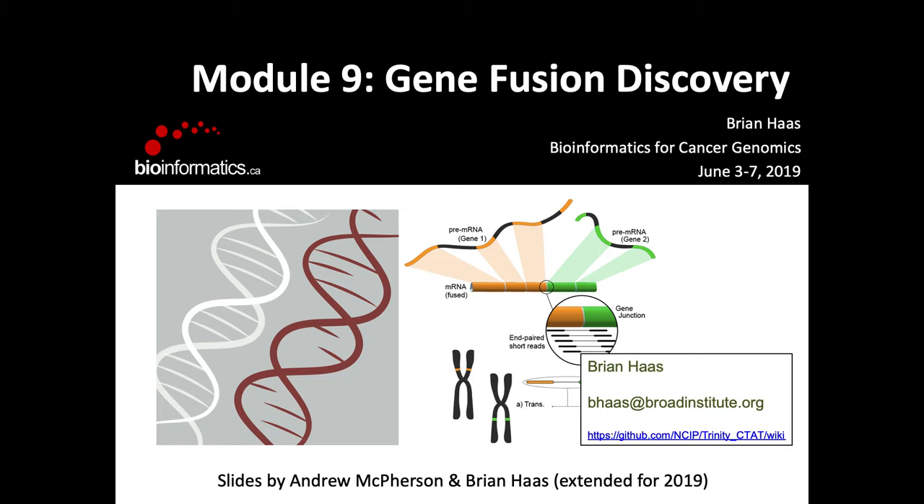This is the second year I'm teaching this module. Before me, Andrew McPherson — an expert in fusions and cancer who has developed tools in this area — taught it. I took over a couple of years ago. Some of the slides are actually his; you'll see his initials in the bottom corner if I reused his material. I also incorporated my own material. My contact information is on that slide.